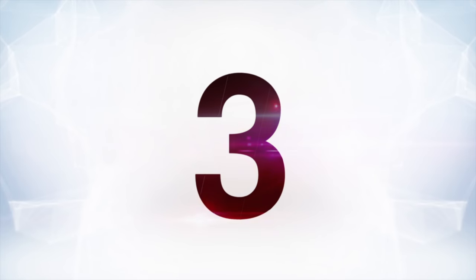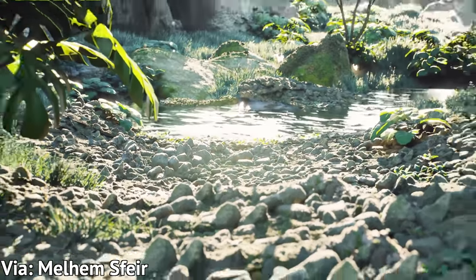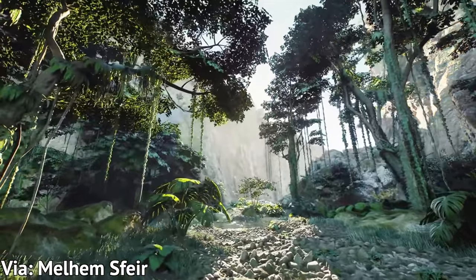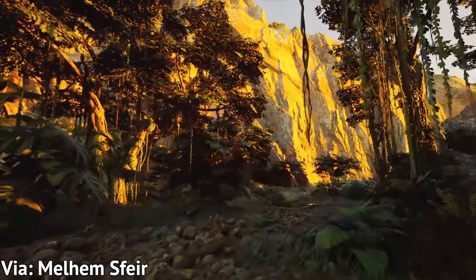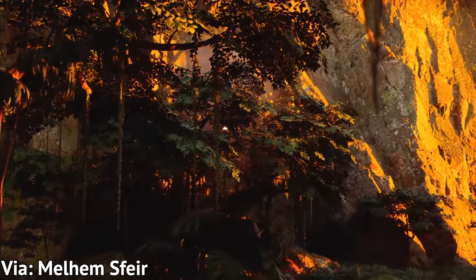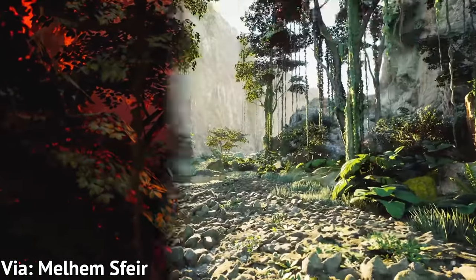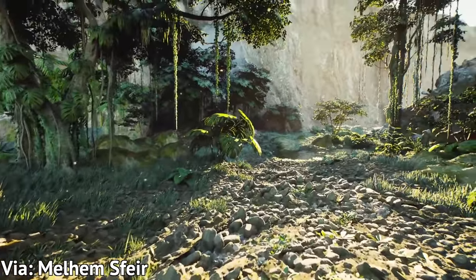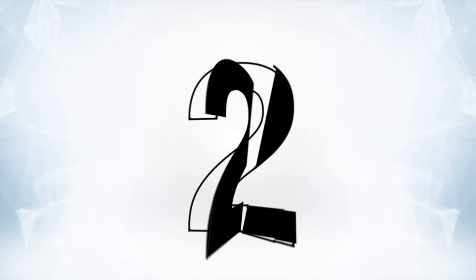At number three is an amazing jungle scene labeled a tropical hillside in a demo by Melheim Sphere. What's really astounding about this one is just the sheer amount of detail there is. It kind of reminds me of the feeling I got jumping into the jungle in Crysis way back in the day, because it is that level of increase in my expectation in terms of graphics. Again, it's Nanite and Lumen that are causing these things, and it's amazing.